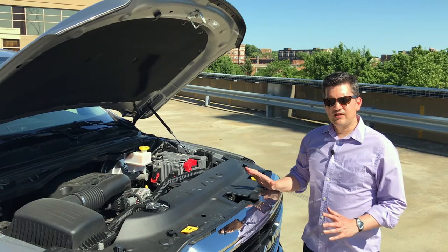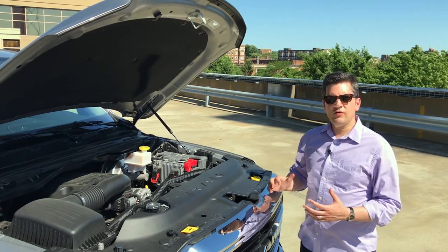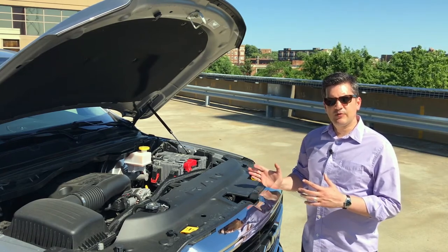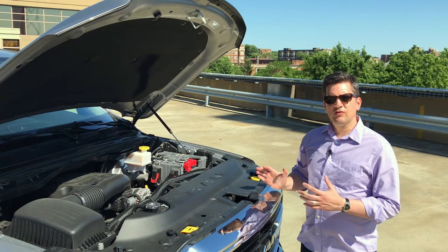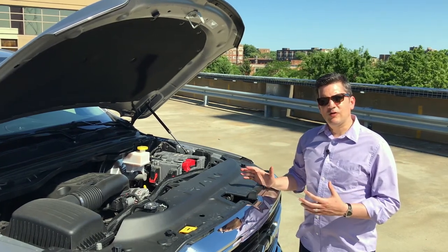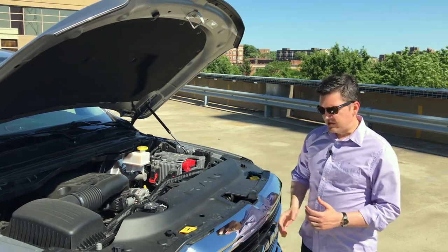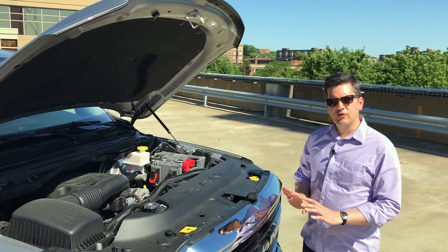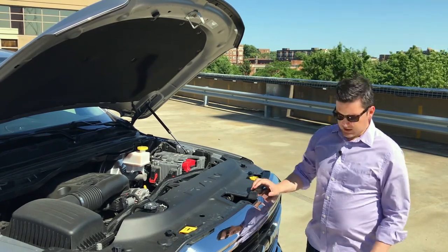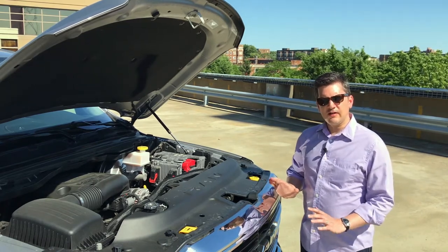This has four-wheel drive, which is fantastic. The truck also has some nice technology to improve fuel economy and keep the interior quiet. It has variable displacement, which means it can shut down cylinders to save fuel. There's aerodynamic work too — active grille shutters that close to divert airflow when you don't need engine cooling, and a lower spoiler underneath the fascia that lowers down on the highway to divert airflow.